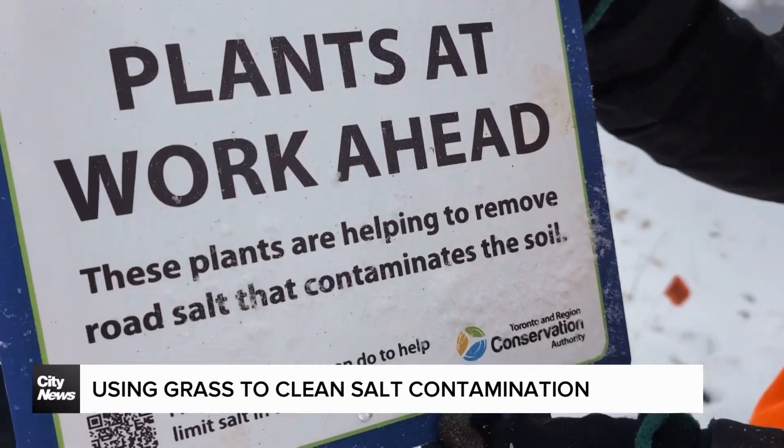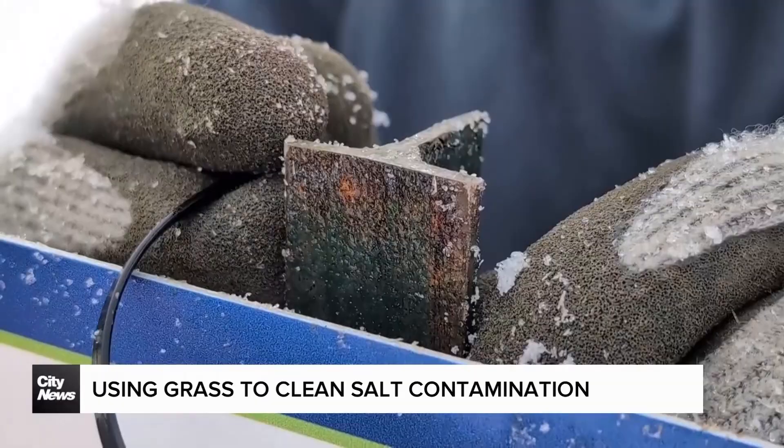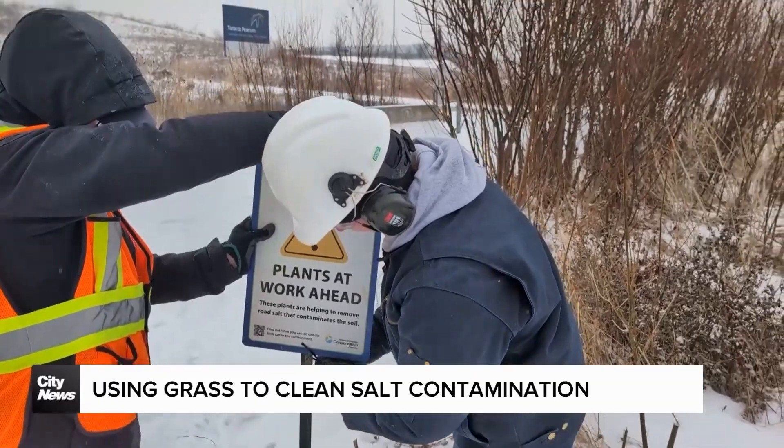The end date of the study is not fixed and will depend on how long it takes to collect the data. At Pearson Airport, David Zura, City News.